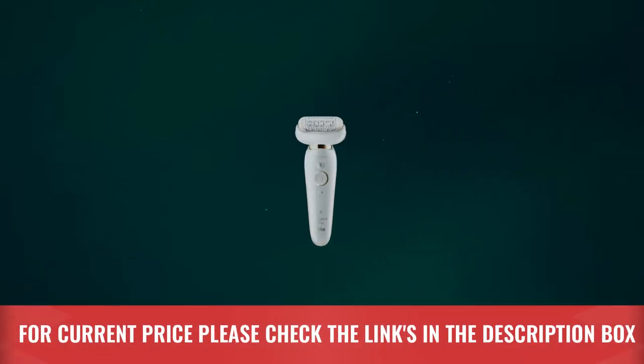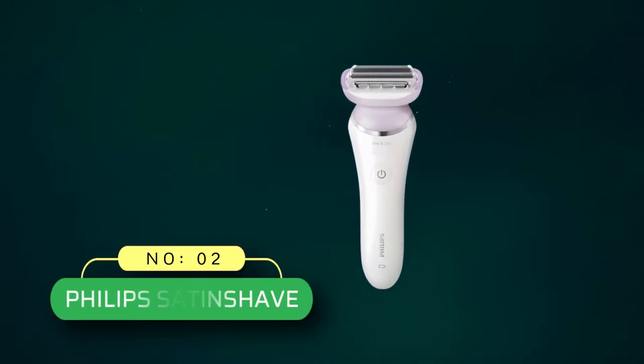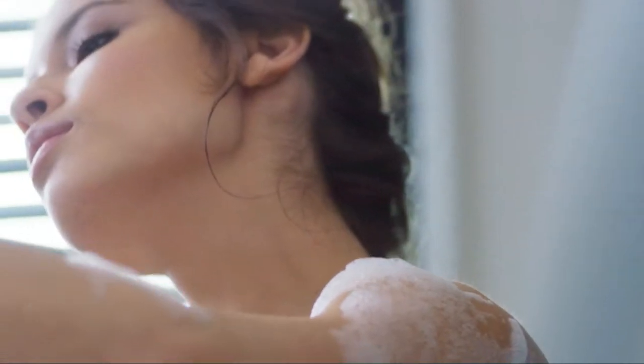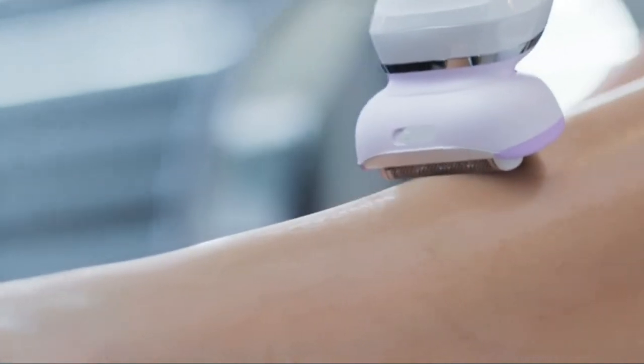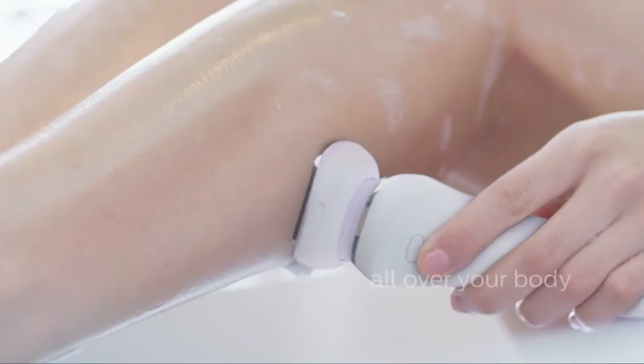For current price, please check the links in the description box. Number 2: Philips Satin Shave Women's Electric Razor. This ladies razor with a bikini trimmer head shaver is a safe, fast, and efficient model. Philips is a top-rated brand for the manufacturing of high-performance and durable electronic appliances.